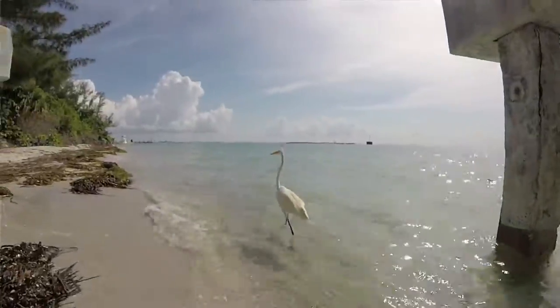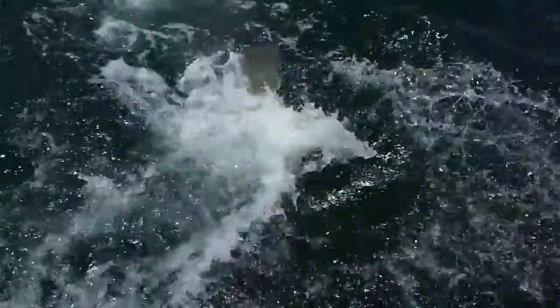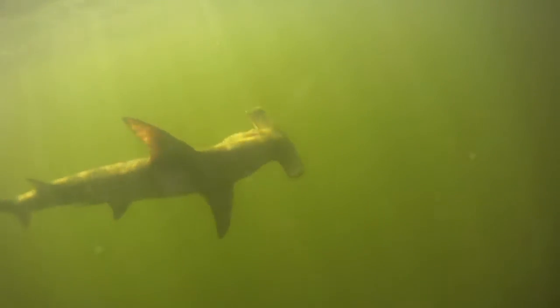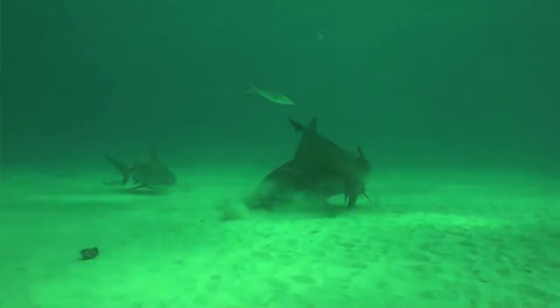Since 1900, Boca Grande has had the reputation as the tarpon capital of the world. And with the tarpon, they brought sharks — they're going where the food is. Hammerheads certainly are migratory. They will follow up the coastline and feed on a variety of organisms. They're particularly known for feeding on things like stingrays, but down here in South Florida what a lot of people recognize them for is following the tarpon. Especially in the spring and summer, it's not unusual to hear stories of very large 12, 13-plus foot sharks.